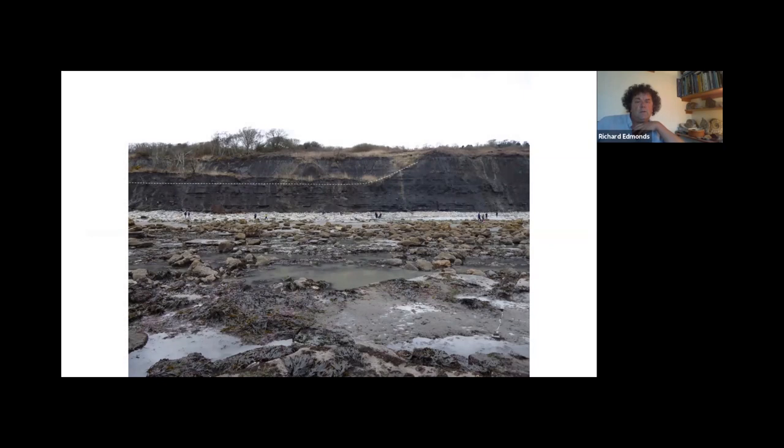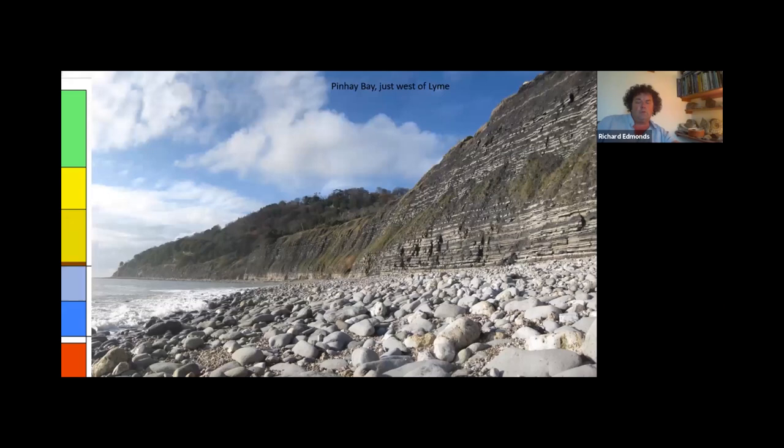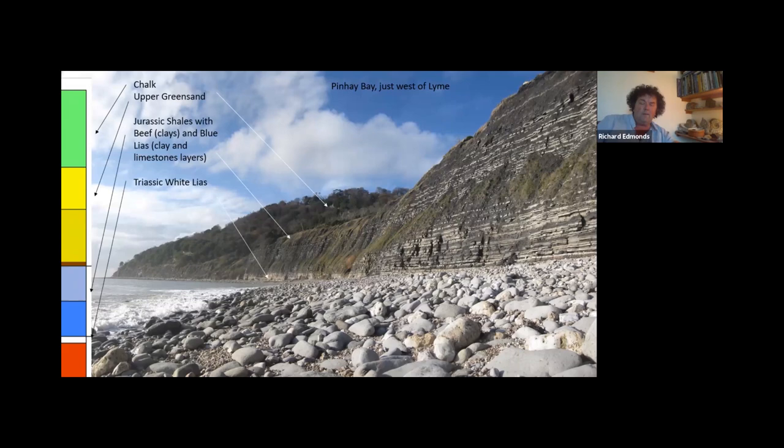At Seven Rock Point beyond Monmouth Beach, there are shear surfaces where all of this has collapsed in the past, with another shear surface just above it. One of the big questions is where did Dowlands fail, so we have to do the geology. At Pinhay Bay — my favourite spot, mostly because you really don't see anyone down there — on top of the cliff is the chalk and the greensand from the Cretaceous age. The grey cliffs are the lower Jurassic. Below that is the white lias, which is actually Triassic in age. And underneath the beach are the red Mercia mudstones that you see at Seton.